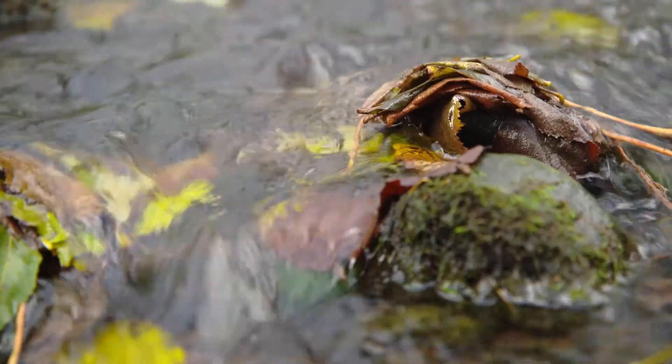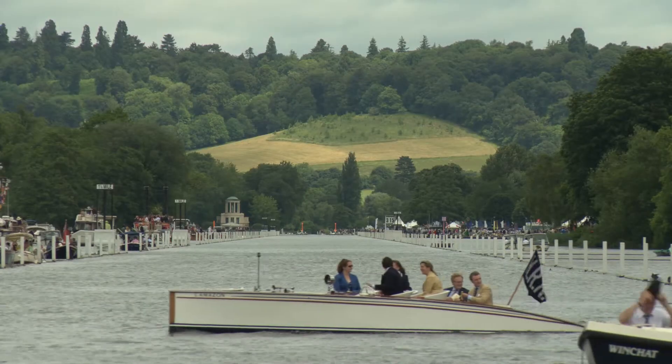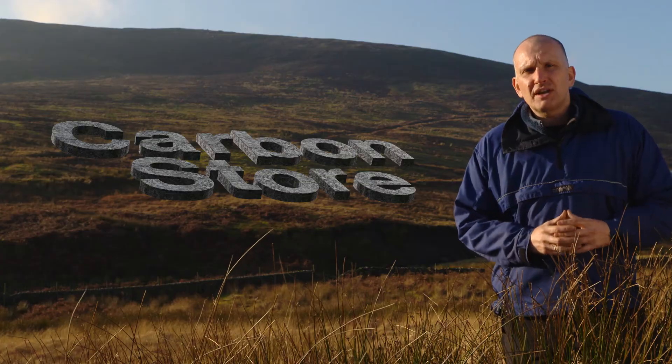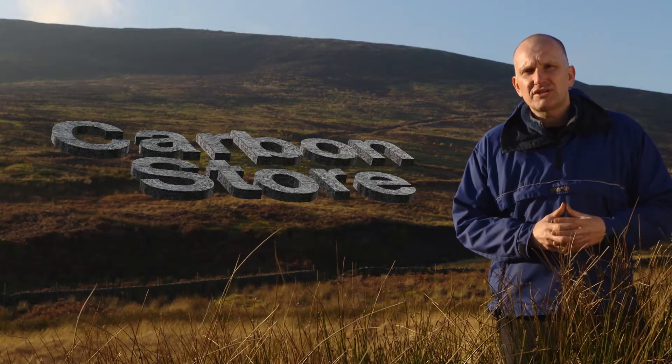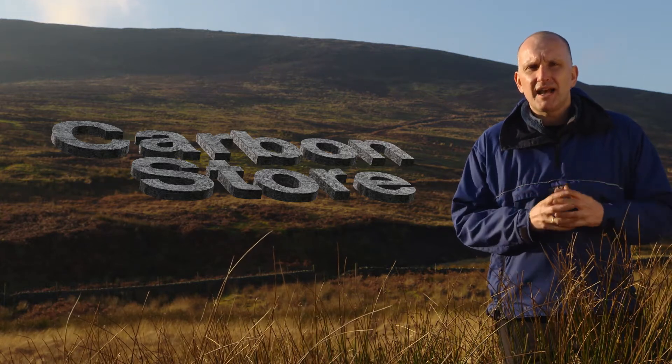It also filters that water before it reaches our waterways, removing many of the contaminants which would affect their ecology and human health. But soil is also the largest terrestrial carbon store, storing more carbon than the trees and atmosphere combined.